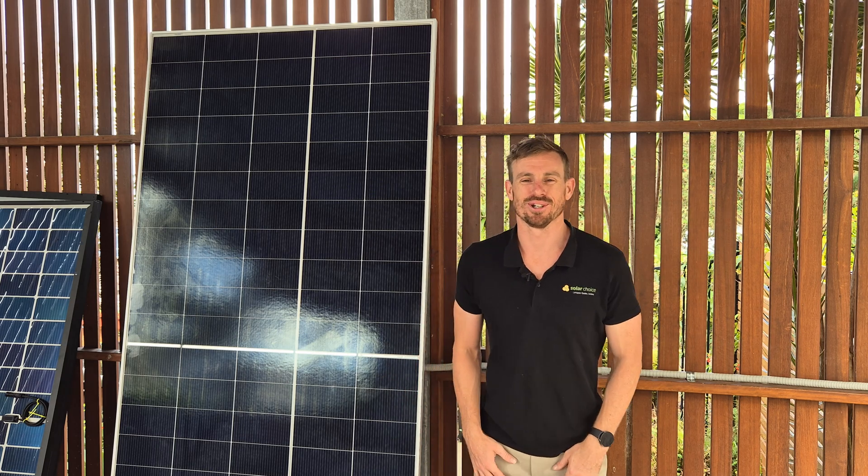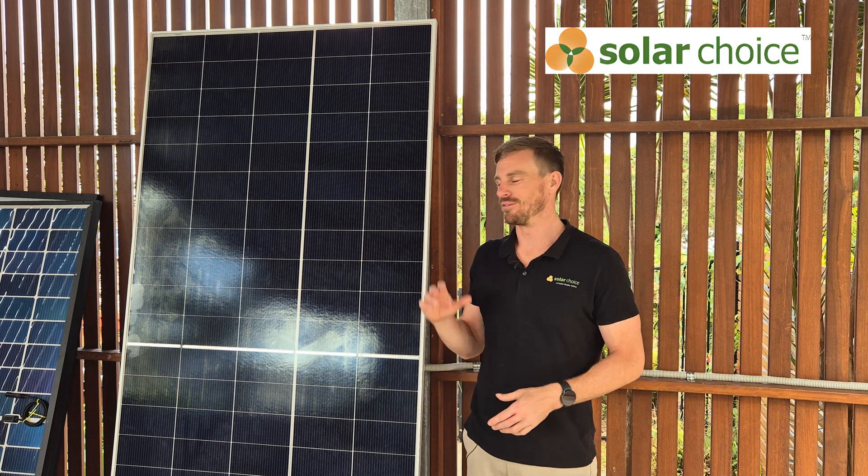Hi guys, Jeff here from Solar Choice. Today we're doing a review of Ryzen solar panels.